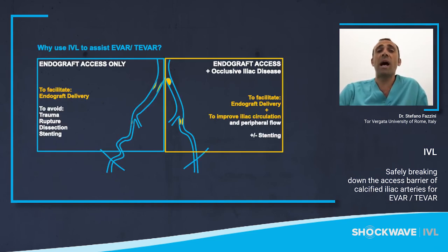There are two main indications for IVL-assisted EVAR and TAVI. The first and most common is to facilitate endograft delivery, avoiding complications such as trauma, ruptures, and dissection, and to avoid stenting — in these cases we need only to promote passage of large bore devices by increasing vessel compliance. The second indication is when aortic disease is associated with aorto-iliac occlusive disease; here we need to facilitate endograft delivery and improve iliac circulation at the same time. For this reason, in some cases lithotripsy can be considered vessel preparation, as in the peripheral district, combining additional procedures.